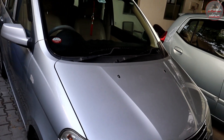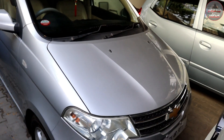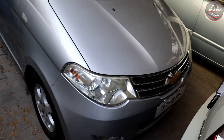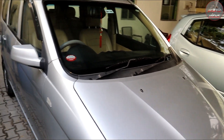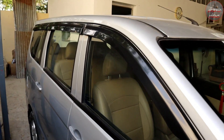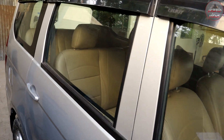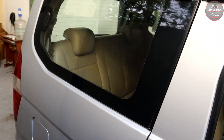This is a 2015 model with 97,000 km on the road. Total price is only 5 lakhs. It is silver in color and in neat condition with only a small scratch. This is a compact vehicle — great for family use and long trips.